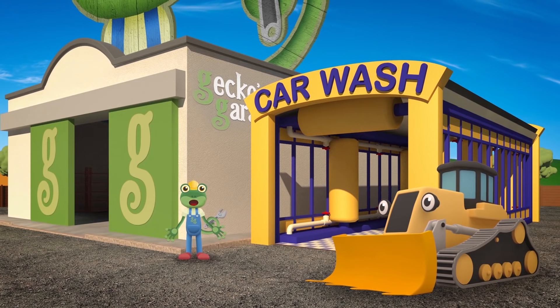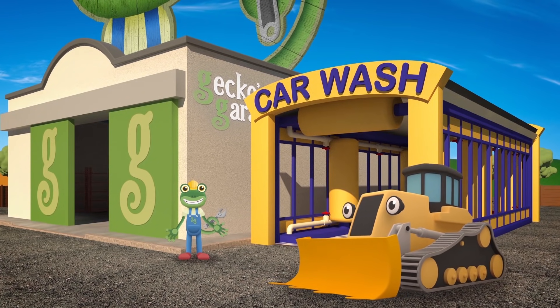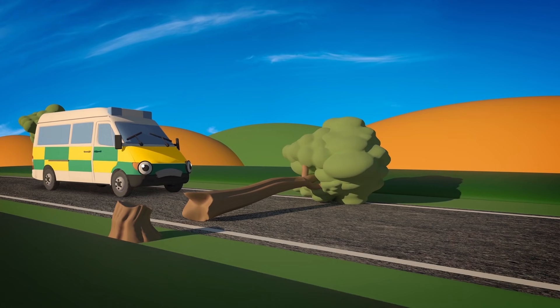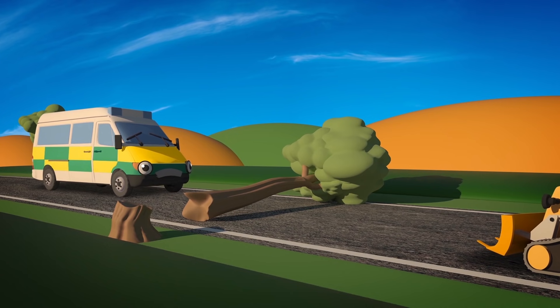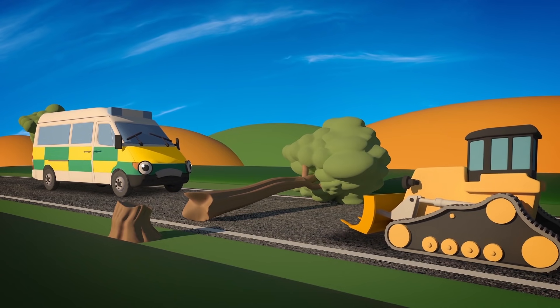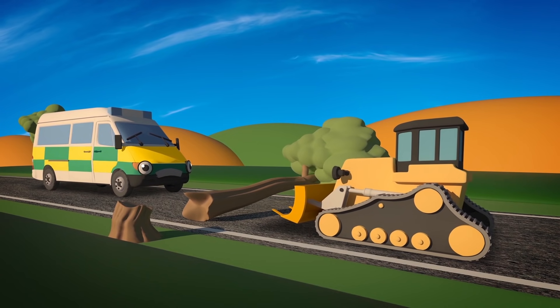Thanks again for all your help Danny. See you again soon! Oh no! That tree is blocking the road! An amber ambulance can't get past! I wonder if Danny the Digger can help? Find out what happens in the next episode!